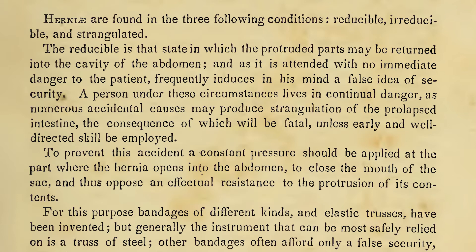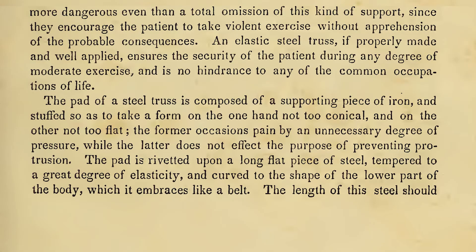To prevent this accident, a constant pressure should be applied at the part where the hernia opens into the abdomen, to close the mouth of the sac, and thus oppose an effectual resistance to the protrusion of its contents. For this purpose, bandages of different kinds and elastic trusses have been invented, but generally the instrument that can be most safely relied on is a truss of steel. Other bandages often afford only a false security, more dangerous even than a total omission of this kind of support, since they encourage the patient to take violent exercise without apprehension of the probable consequences.